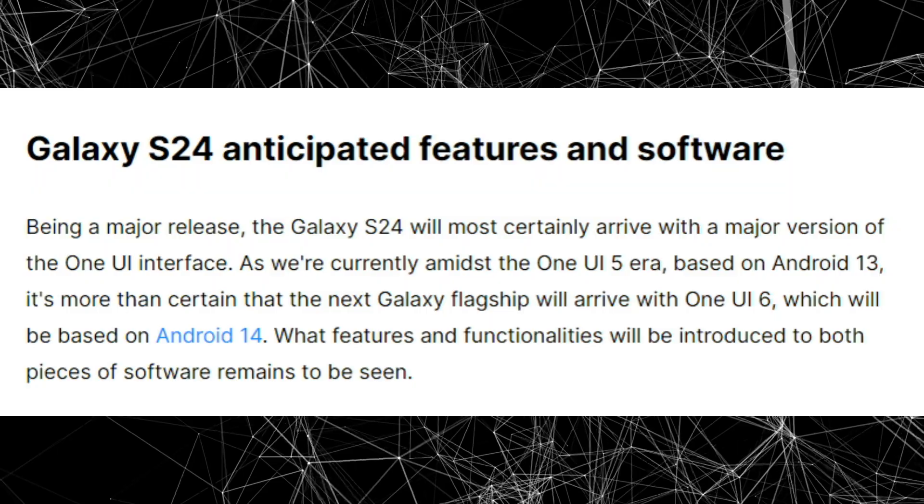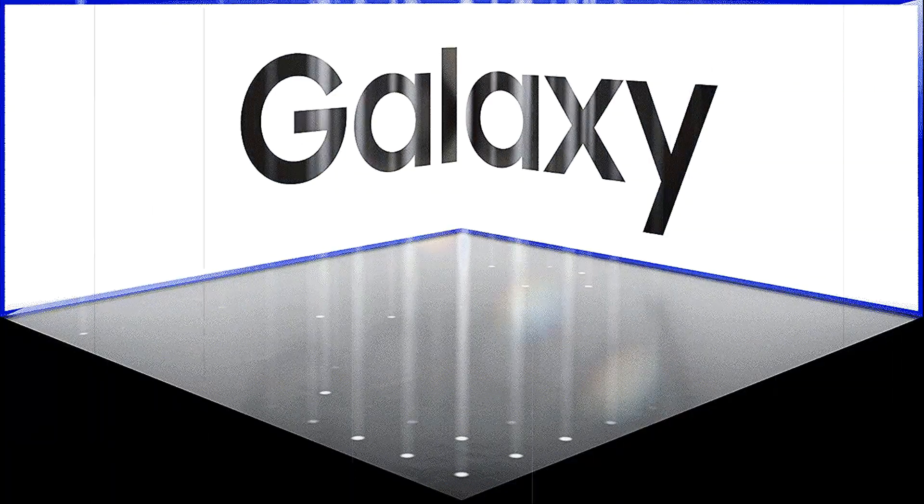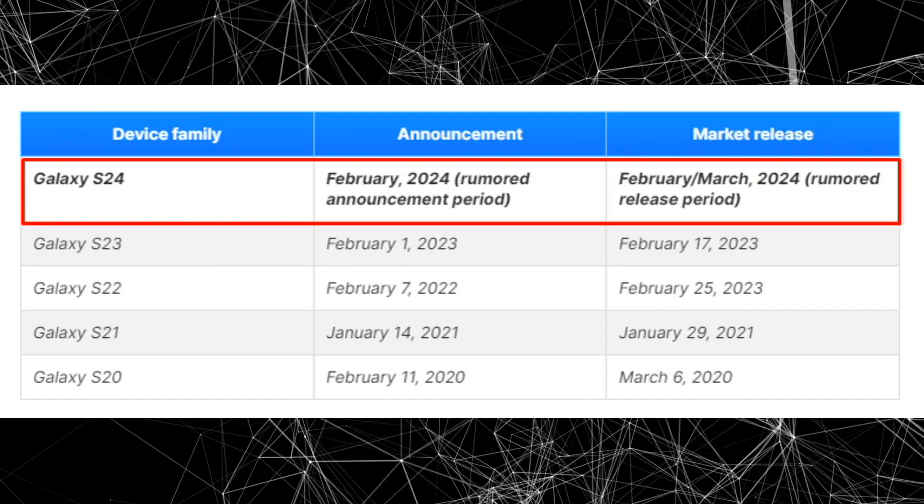While the exact details of these features remain unknown, Samsung has a reputation for innovation and creating user-centric designs, suggesting that users are in for a treat with the release of the Galaxy S24.